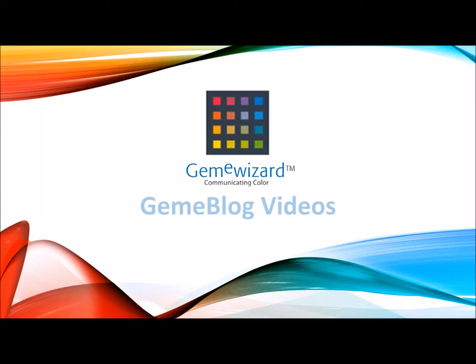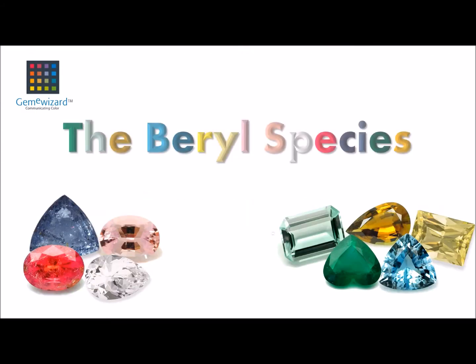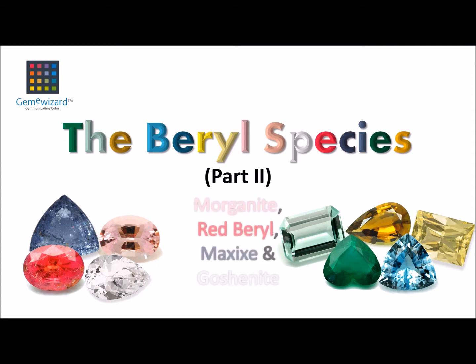Welcome to Gemmy Wizards Gemmy blog videos. In today's topic: the beryl species part 2 — Morganite, Red Beryl, Maxixe and Goshenite.